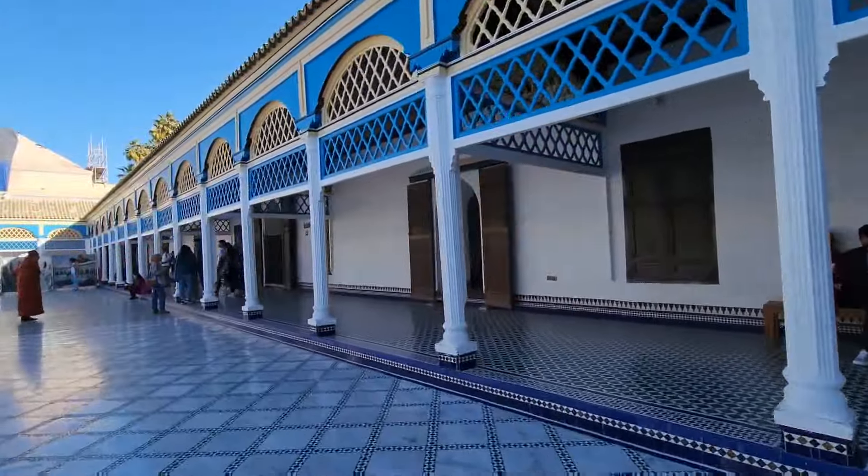Hello viewers! I am here in Marrakesh, one of the best tourist spots. It is Bahia Palace. I am here to visit the palace.